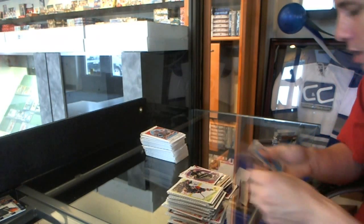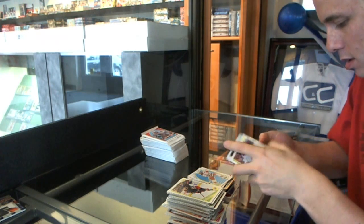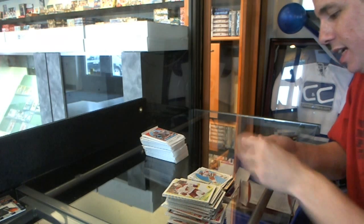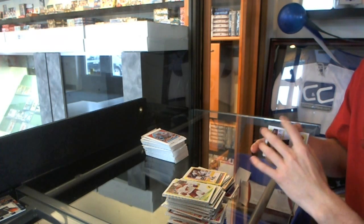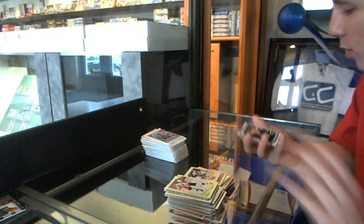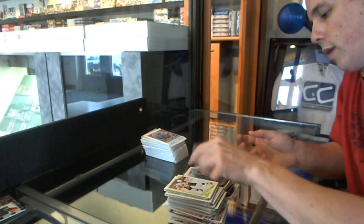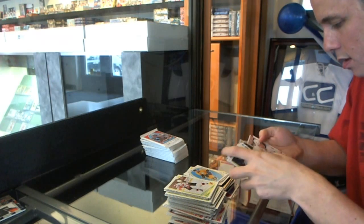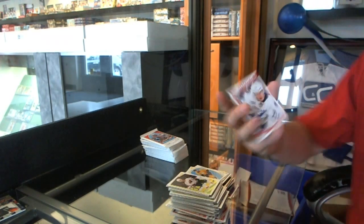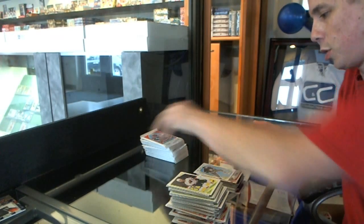We've got a rookie of Eric Greiman and a retro of Dan Girardi. We've got a sticker of Duncan Keith and a retro of Jordan Tutu. We've got a rookie of Antoine Roussel and a retro of Kevin Kline. Rookie of Andre Pallat and a retro of Nick Antropoff.